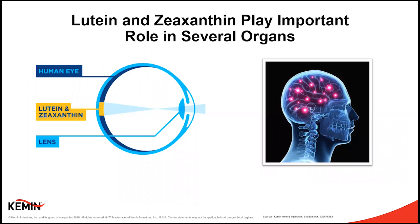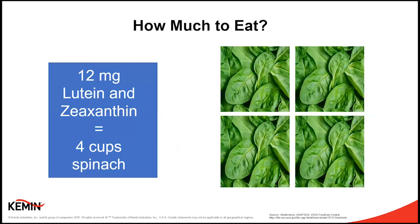Lutein and zeaxanthin are found in the eye — in the back of the eye, in the retina, in the center of the retina known as the macula, in the lens, and in other eye tissue. They're found in the skin, in breast tissue, and breast milk. For today's webinar, we're going to focus on the fact that these key nutrients are found in the brain. Green leafy vegetables are a great source of lutein and zeaxanthin, and to get to the recommended level each day, we need about four cups of raw spinach. The challenge is that we don't always get enough from our diet, so like other nutrients that are challenging to consume from diet alone, supplements can fill a gap.